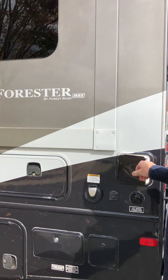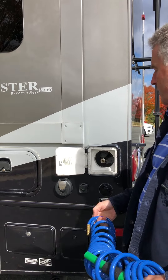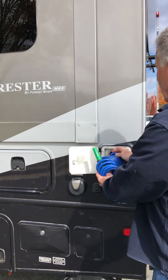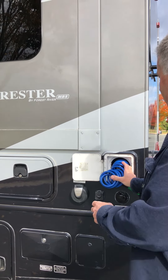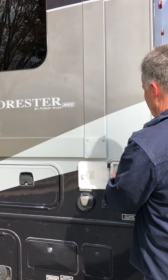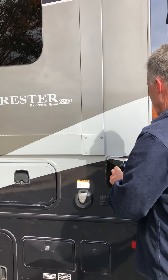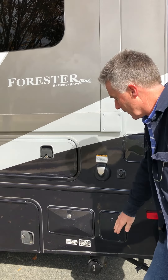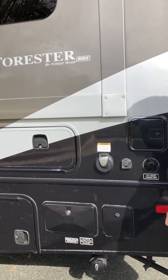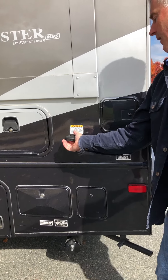And then some more storage here. This is great storage — toolboxes and your electrical cables and hoses. This is a nice little, very handy outdoor shower hose, which you hook up with the Quick Connect. You can use it for hosing off things like kayaks, or even if you've got a car or an animal that needs rinsing off.